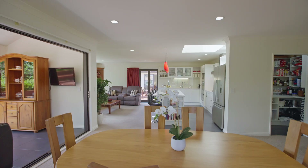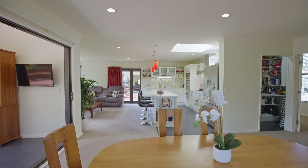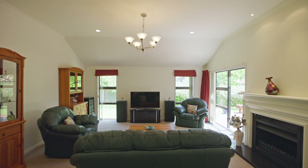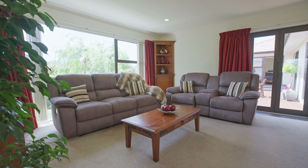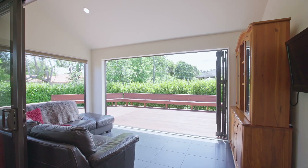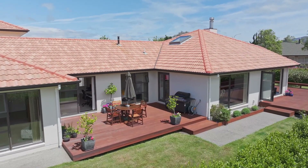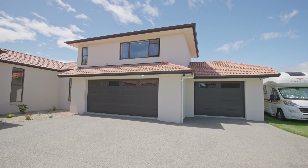The space doesn't stop there. A vast open-concept kitchen, living, and dining area is impeccably appointed with sleek modern design and views out to the lush gardens. An enormous triple car garage offers near-endless opportunities for storage and vehicle care.